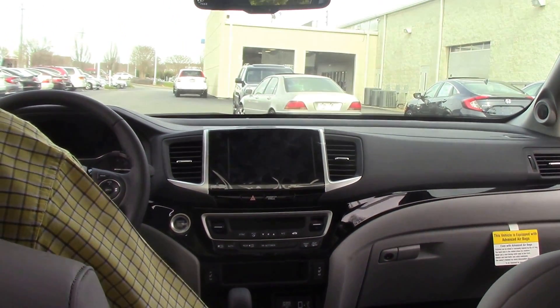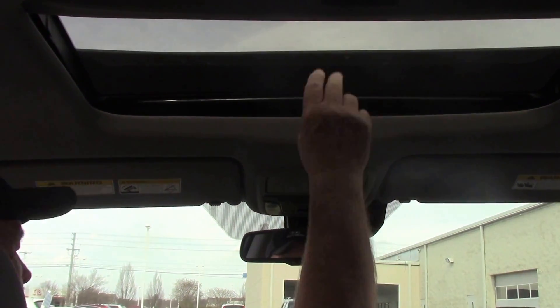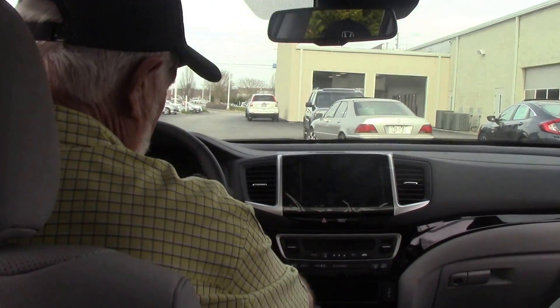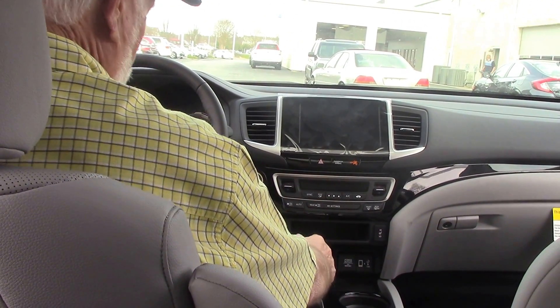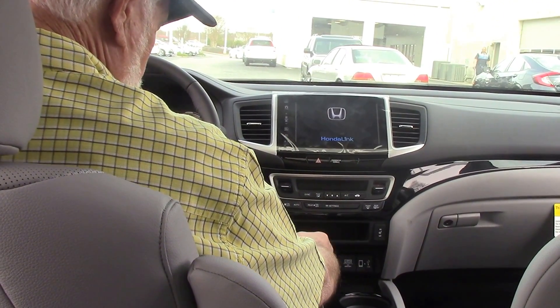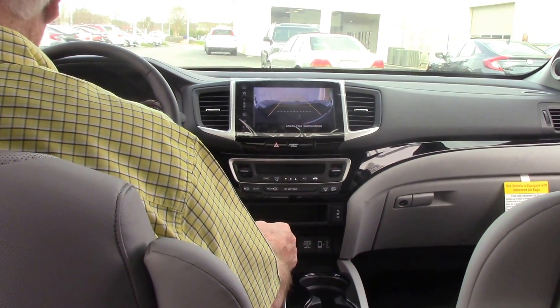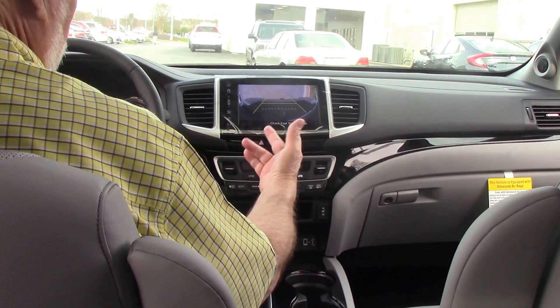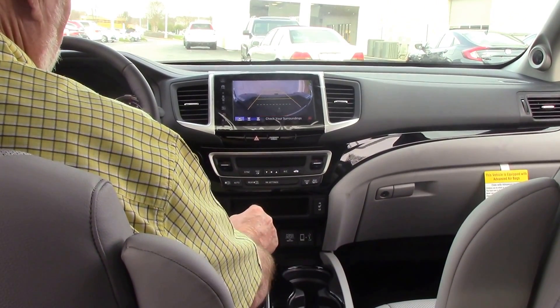It has the memory seats for drivers one and two, it does have the sunroof, it's got the navigation, power seats, heated seats. Let me see if I can get the backup camera to come on — it's letting me know that the tailgate is down, if you'll notice the beeping noise.